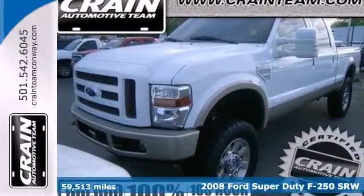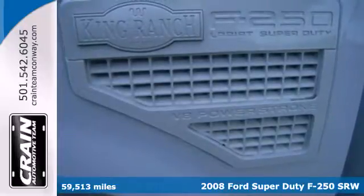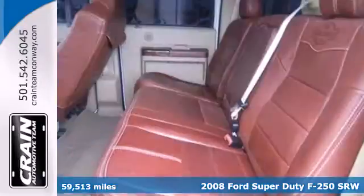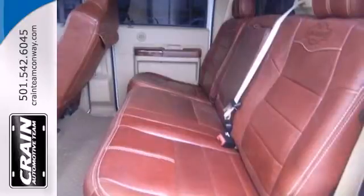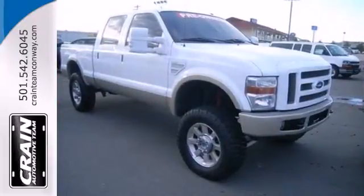It's a 2008 Ford Super Duty F-250. It comes with a great selection of standard features, including a tire pressure monitor, leather-wrapped steering wheel, tow hooks, child safety locks, and a premium audio system with a CD player.